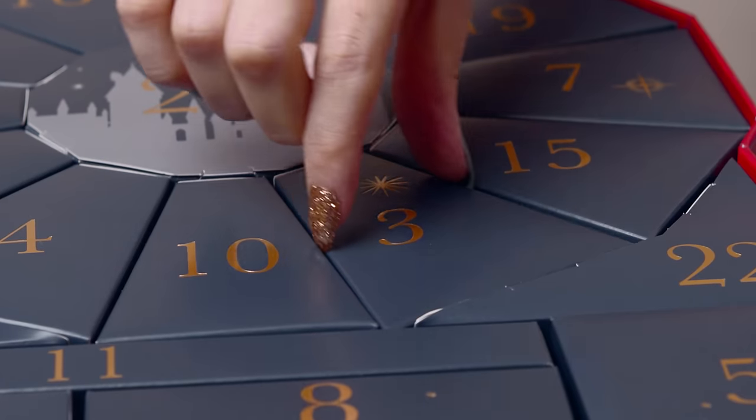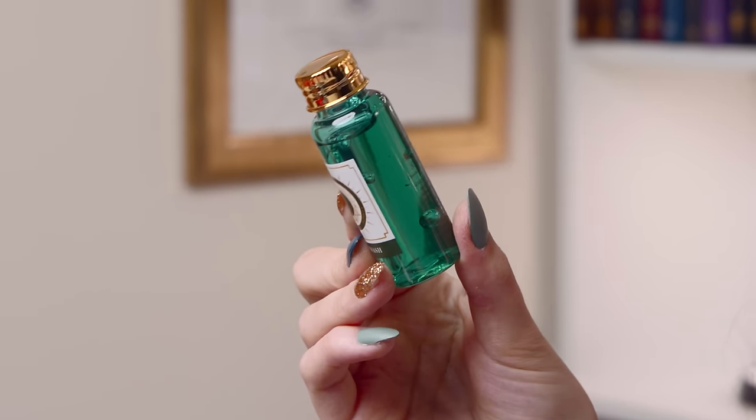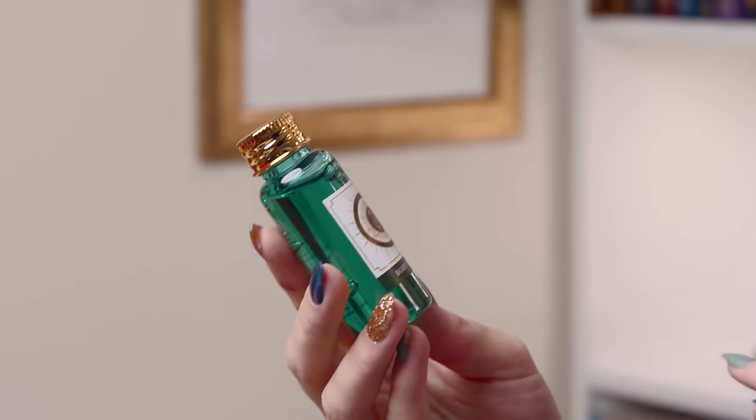Number three is here — quite a good size, quite heavy. It's a Slytherin body wash. I've got bigger sizes of these but these are perfect for travelling — a little travel-sized one. They look like potions and they all have different smells depending on what the Hogwarts house is. We've got some gold foil on there and a little gold top as well. So many things and we're only on the third item.